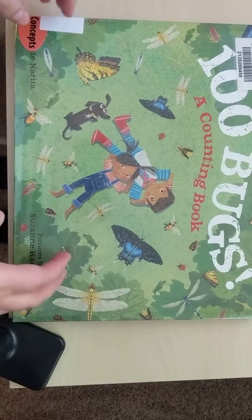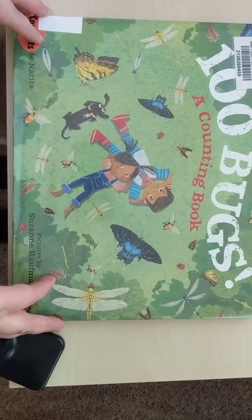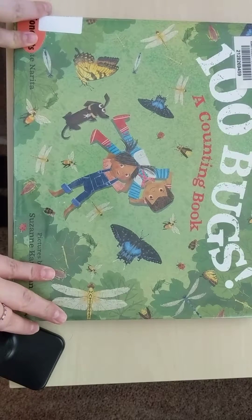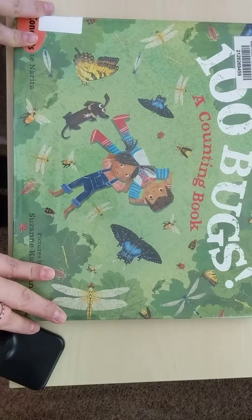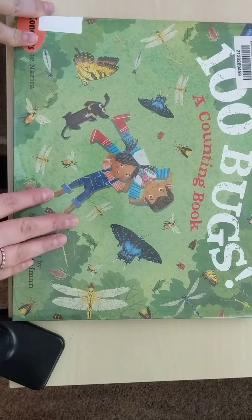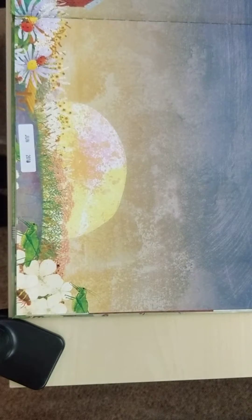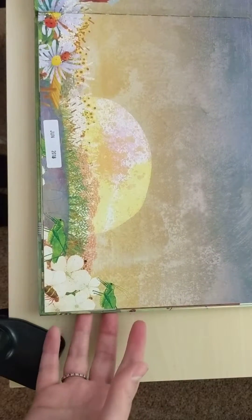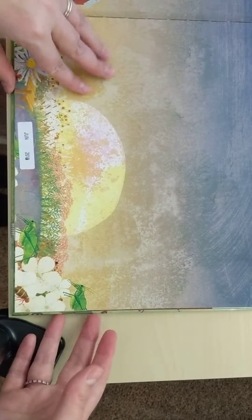Hello students, this is Mrs. Munoz and I'm going to be sharing with you this really great book that I found at the King County Library called '100 Bugs: A Counting Book.' I wanted to share this with you as I think it's a really great way that you can practice some counting, and I hope that you look for similar books at the library near you. There's some beautiful art in this book, showing a lot of farm life and different insects and bugs, so it should be a really fun read.